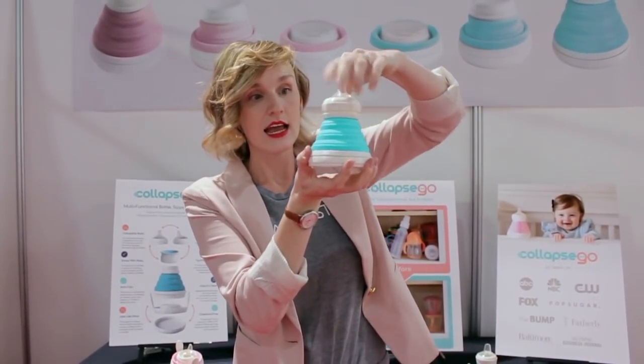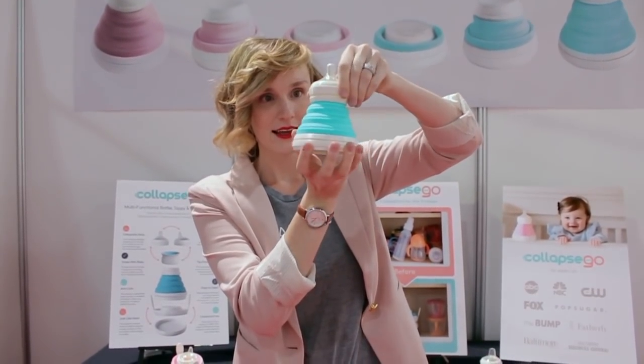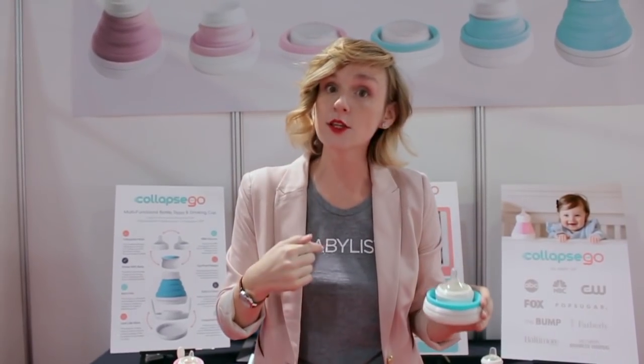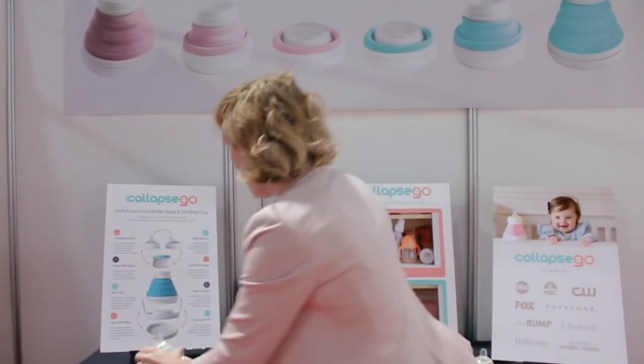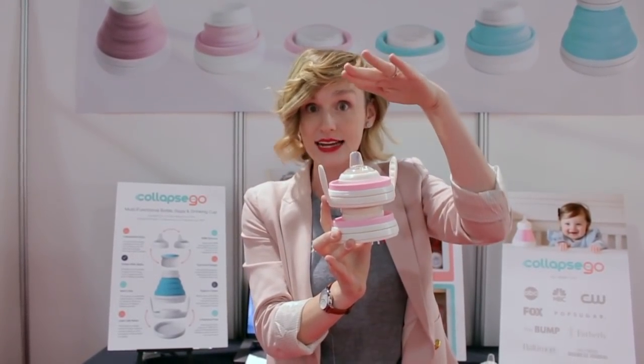This is the bottle — it collapses straight down. The reason I got excited about this immediately is because when I'm unloading the dishwasher at home, trying to fill my cabinet with all the sippy cups and bottles, everything falls down on me. It's very frustrating. But when they stack up like this in my cupboard, I can get four of them at the same height as just one bottle — golden!